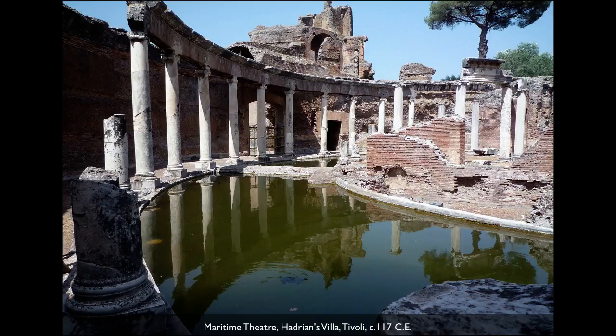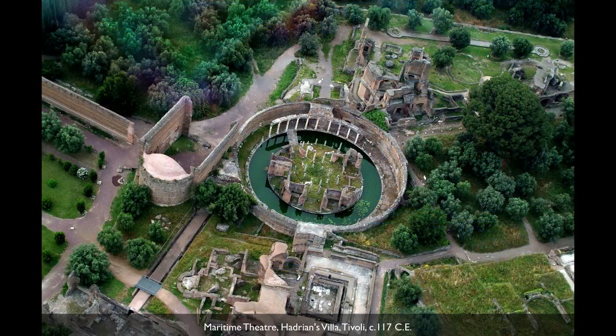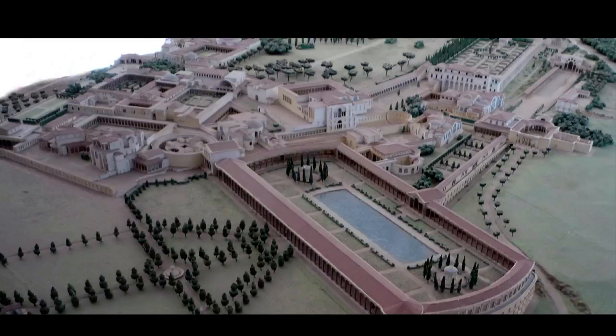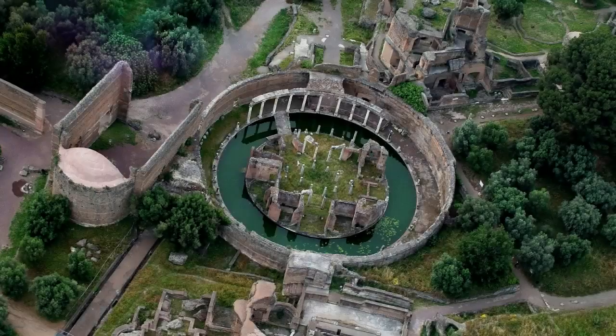This is a place no one would have been unless you were really close to the emperor. We're in the so-called maritime theater, but this was really Hadrian's inner sanctum inside his enormous villa complex. It's a circular version of the Roman house, so you have an atrium even with an impluvium. You have bedrooms off one side, a tablinum at the end of the main axis — a classic Roman house, but as a circle instead of a square or a rectangle.